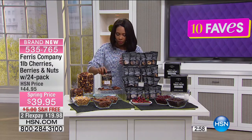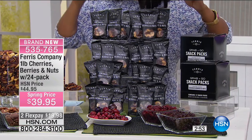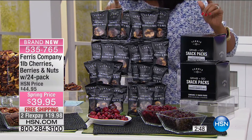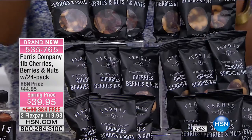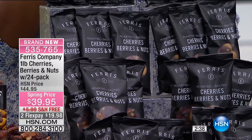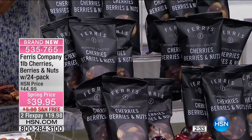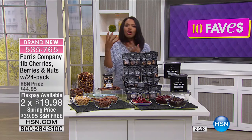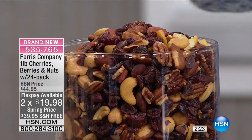You get a full pound of this, but not just the pound — this is what you keep at home, and the bags are what you take on the go. Throw them in your purse, the kids' bags, the glove compartment or center console of your car. Always have a little bag of cherry berry nut mix from Ferris for those moments when you get the munchies and you don't want to reach for potato chips, cookies, or cake.